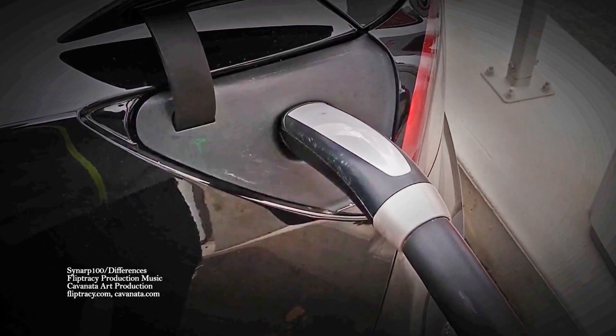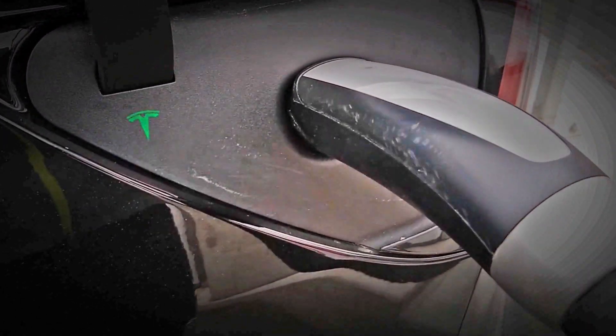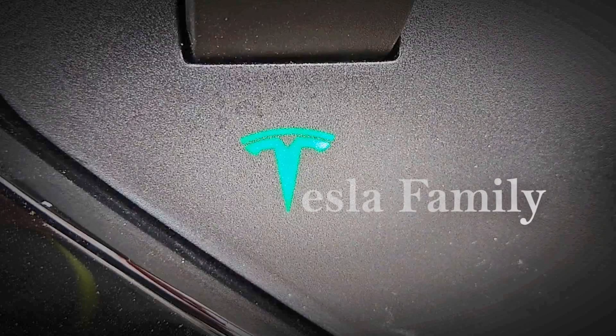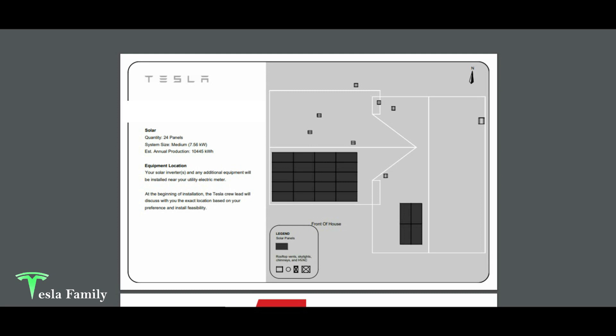Hey guys, Sean here from Tesla Family. It's a beautiful sunny day here in Maryland. Let's talk about solar. I want to share with you the estimate that Tesla provided for us on Tesla solar panels to be added to our roof — the design layout, the overall cost breakdown, and whether or not we decided to pull the trigger. It sure would be pretty sweet to charge my Model 3 with solar.